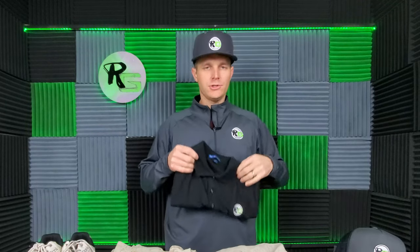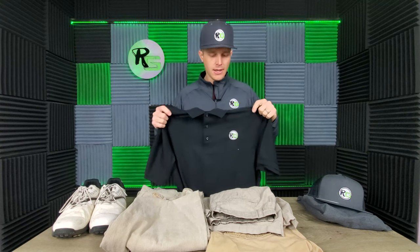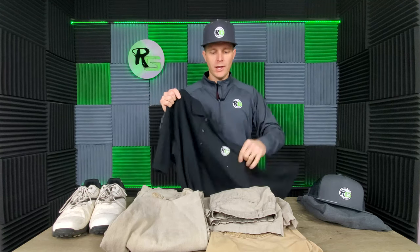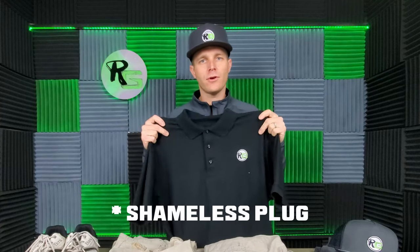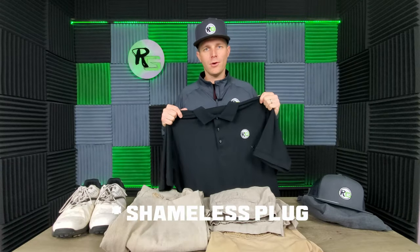Now for shirts — all golf courses require collared shirts. Any type of collared shirt will work. If you've got a button-up with a collar, that's fine. These polo shirts are preferred among golfers because they offer a lot of breathability and flexibility in your swing. Also, if you like any of the golf clothing you see in this video, I've got a link to my merchandise store down below to help support the channel.